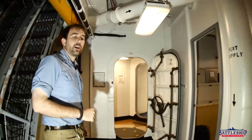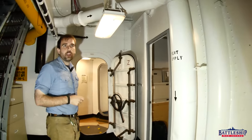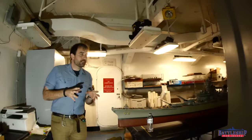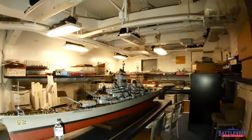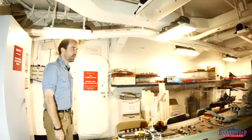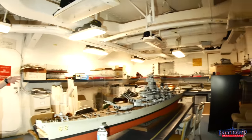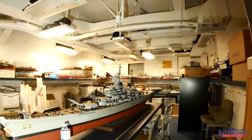Going forward from here are enlisted birthing spaces. But from here aft was designed to be warrant officer's birthing. This space was originally the warrant officer's mess, and outboard of this there's a storage area. This is also now known as the curatorial conference room, and it is where we store our models.